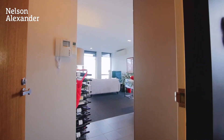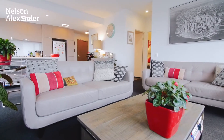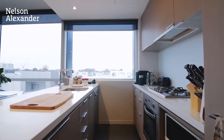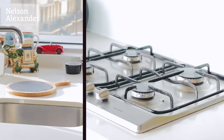The generous open-plan living and dining area is serviced by a functional and stylish galley-style kitchen with Caesarstone benchtops, and flows out to a really good-sized balcony. The windows all around the apartment give a great sense of space and provide beautiful natural light.